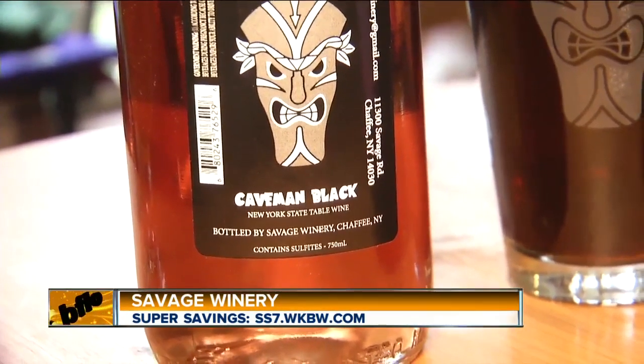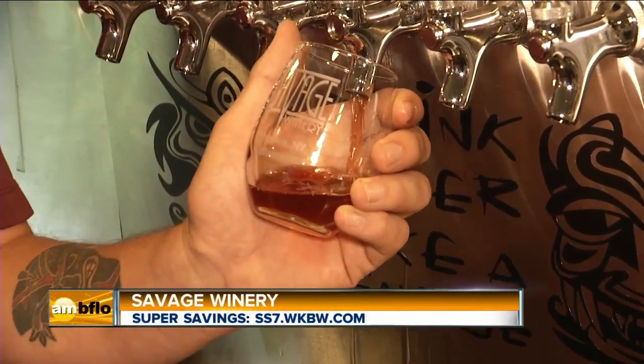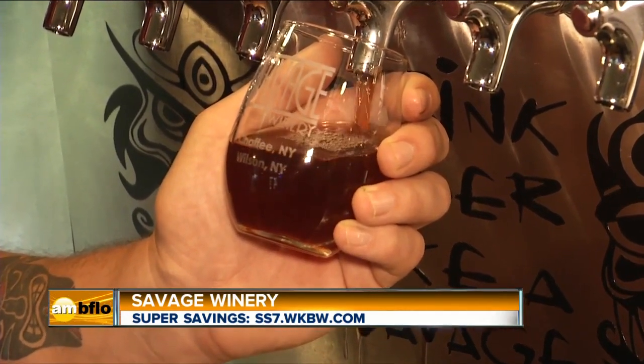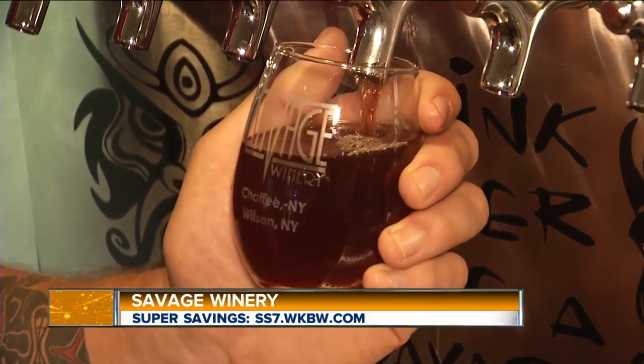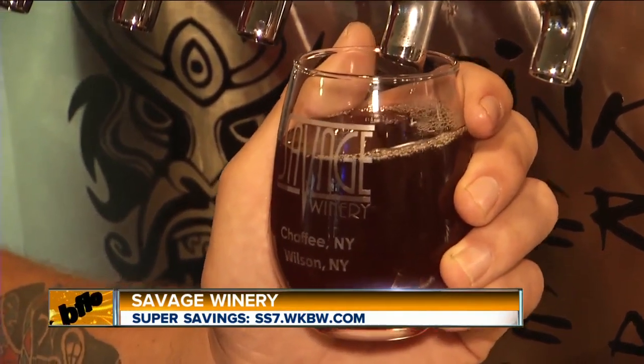What do you offer on tap? We have a variety of ciders — we've expanded our tap selection up to six ciders at all times. Currently we have strawberry, rhubarb, apple, cherry, pear, plum, and more coming throughout the season, announced on Facebook. Coming later this year: Blackcurrant cider, blueberry, blackberry, and a couple other surprises.